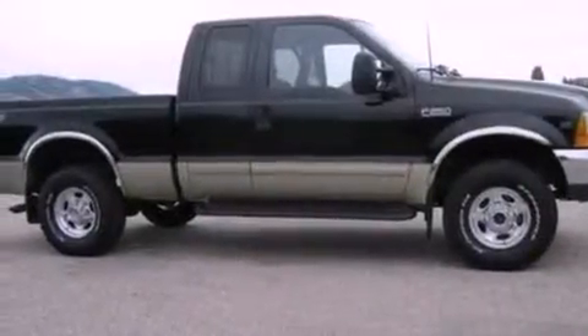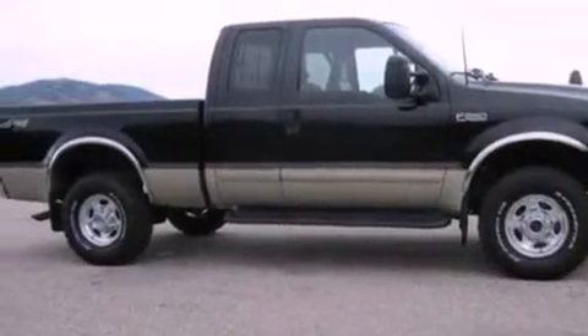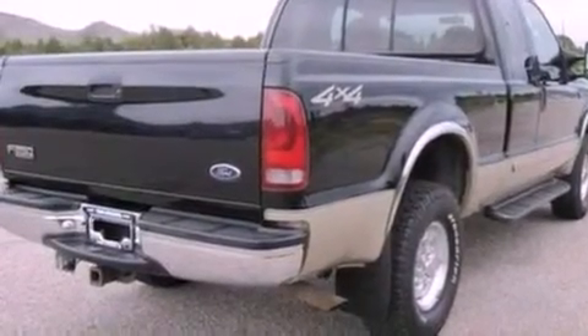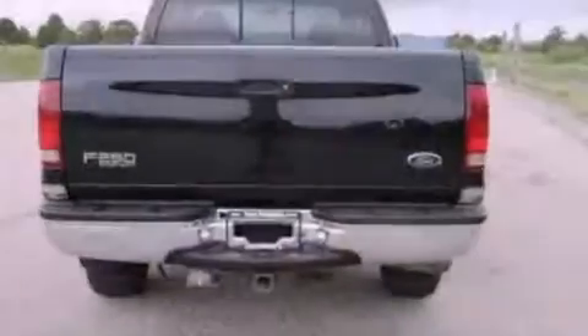Features include a power driver's seat, air conditioning, a leather-wrapped steering wheel, a passenger side airbag, door reinforcement beams, and alloy wheels.